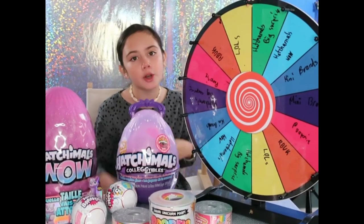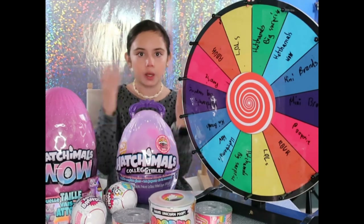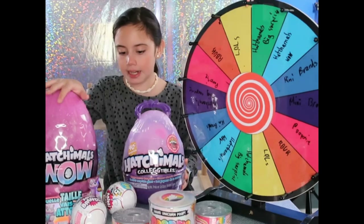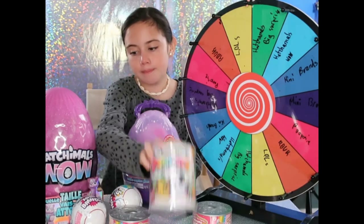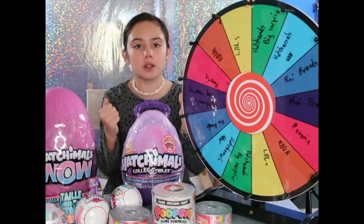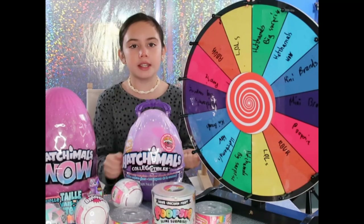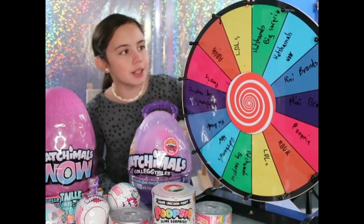Hey guys, it's me Natasha and today I'm going to be unboxing what I got for my birthday. You can check what I got for my birthday in one of my videos — it's linked in the description box below. So we have a Hatchimals Big Surprise, Hatchimals Wow, Hatchimals Mini Brands, Rainbow Butterfly Unicorn Kitty tuna cans, Poopsie Slime Surprise, and LOLs. I got these for my birthday and we are going to see what's inside by spinning this wheel to see which one I open first. I really hope I get Mini Brands because I love Mini Brands. Let's get to it!